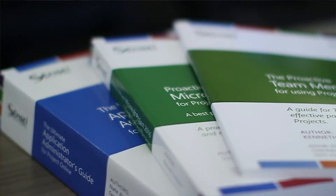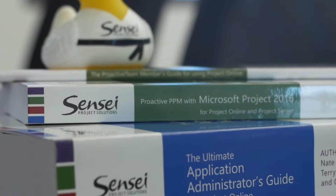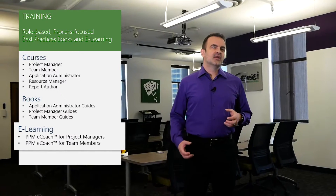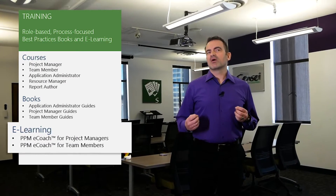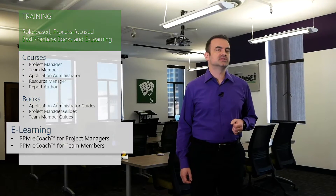As far as training goes, we literally wrote the book — or rather books — on Microsoft PPM with best practices for end users and administrators. Our course curriculum includes over a dozen role-based classes with deep knowledge transfer. And PPM eCoach is our self-paced, on-demand eLearning for project managers and team members.